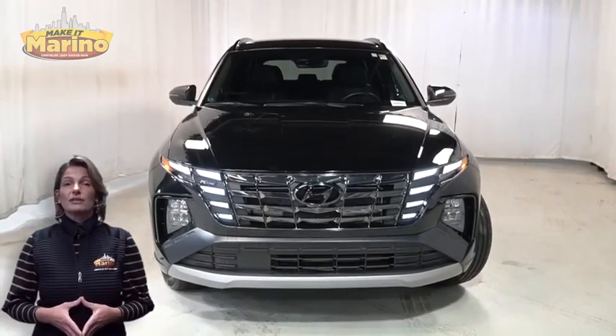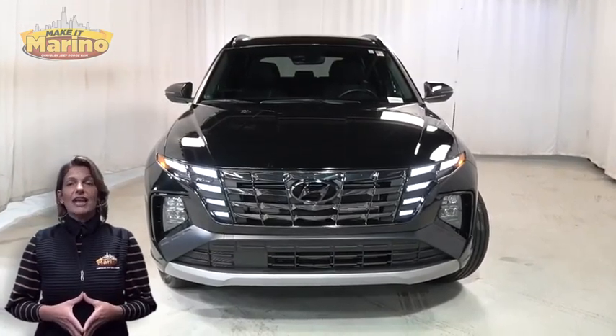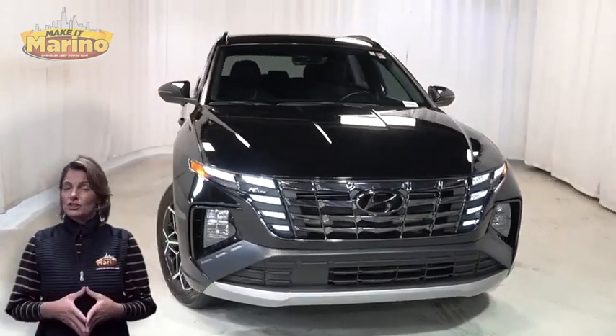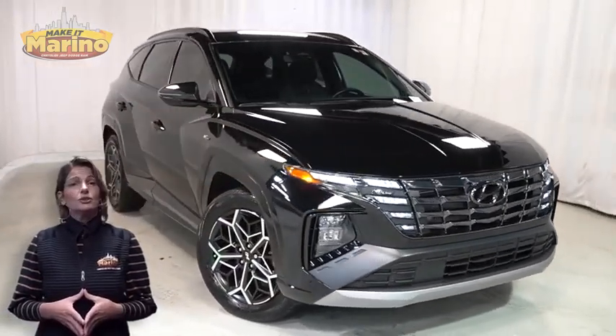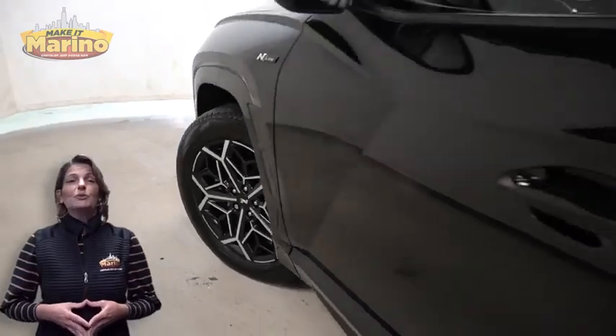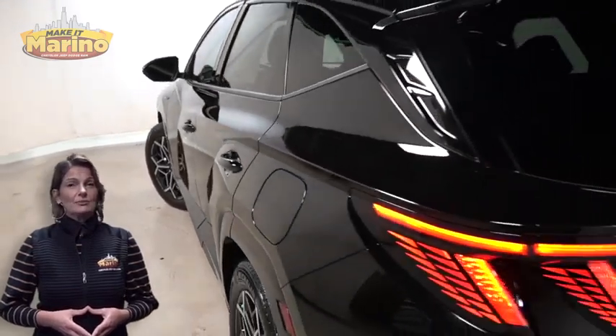Have you been searching for the perfect SUV with safety and reliability without breaking the bank? We'll take a look at this 2022 Hyundai Tucson N Line in phantom black with HID headlamps and front fog lamps.